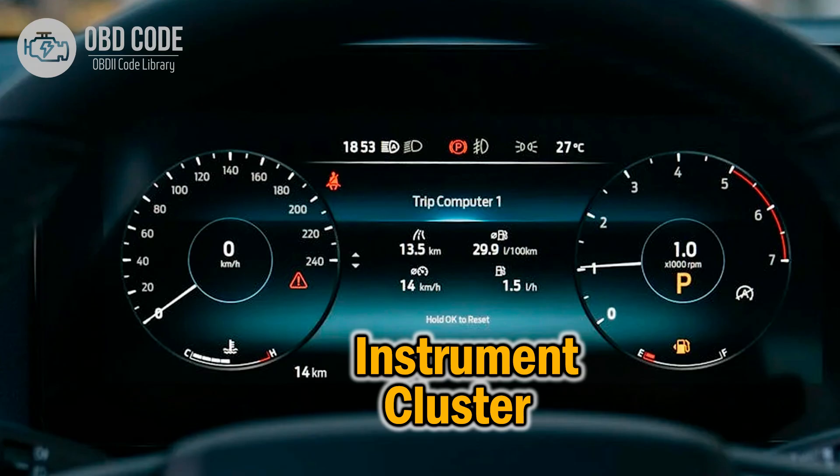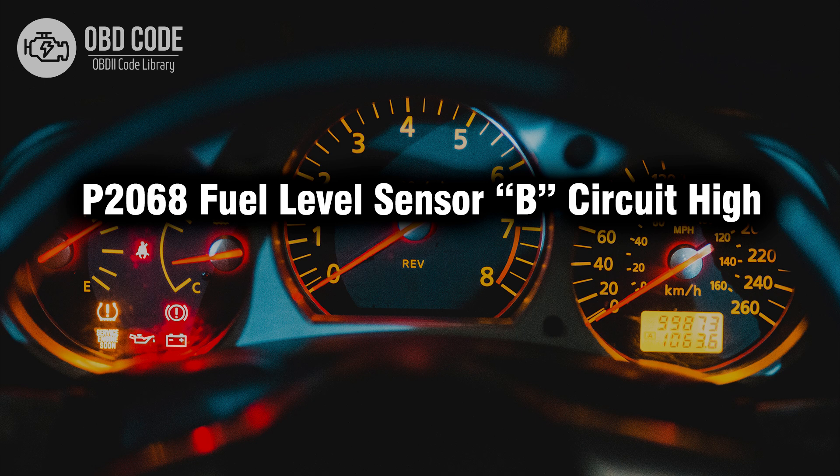4. If all else fails, consider inspecting the instrument cluster and its circuitry for any issues. Thank you for watching this video, don't forget to leave a like and a comment — see you next time.